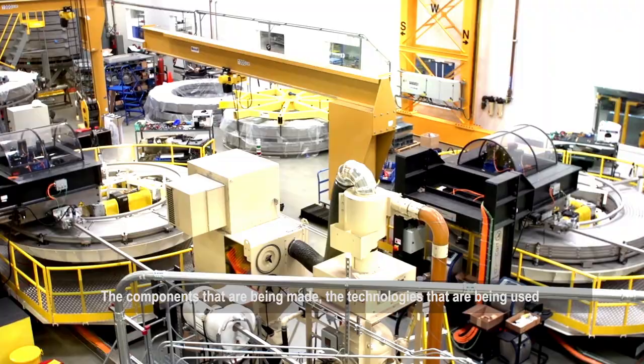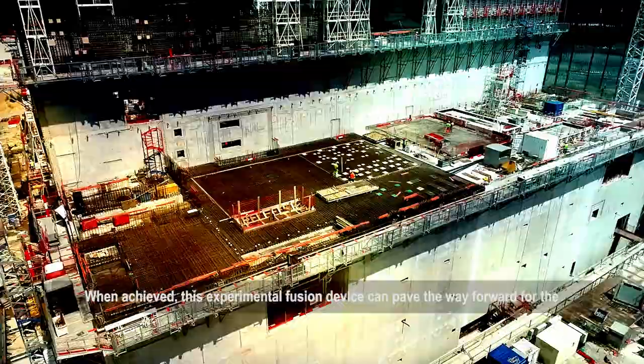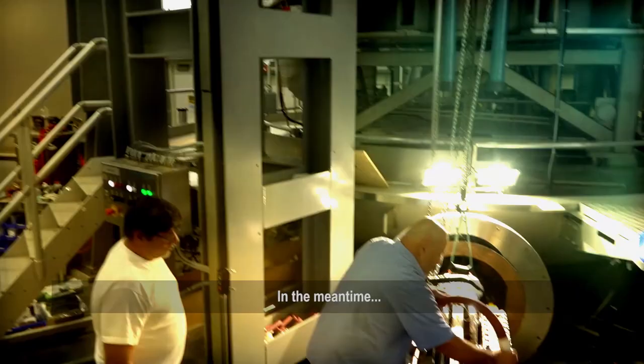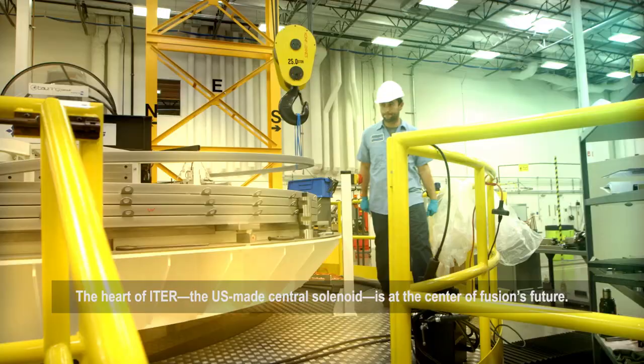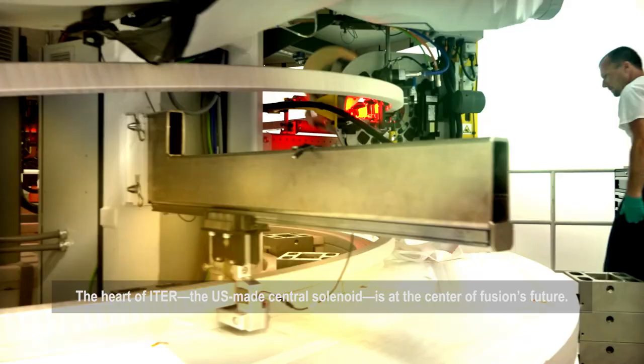The components that are being made and the technologies that are being used have never been done on this scale before. When achieved, this experimental fusion device can pave the way forward for the fusion plants of tomorrow. In the meantime, the heart of ITER, the U.S.-made central solenoid, is at the center of fusion's future.